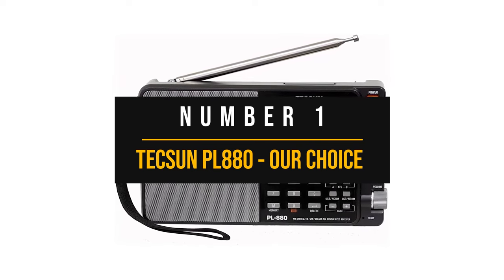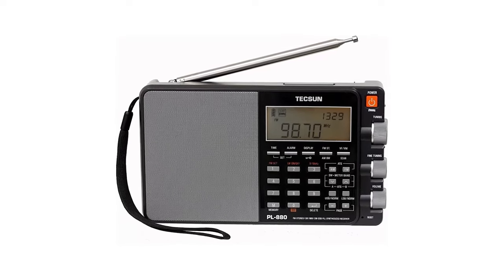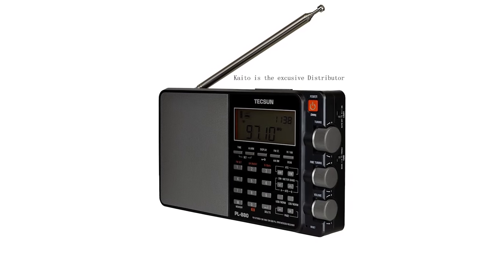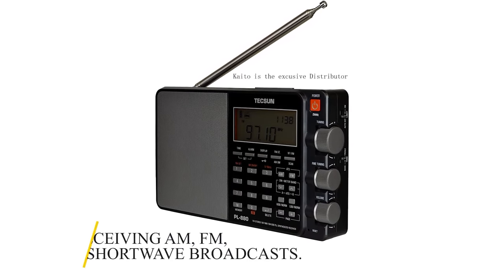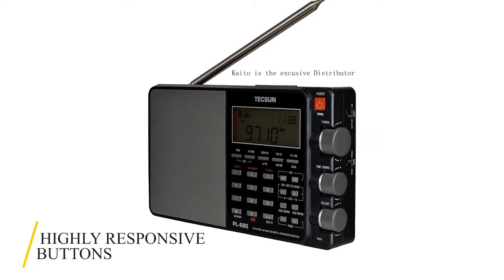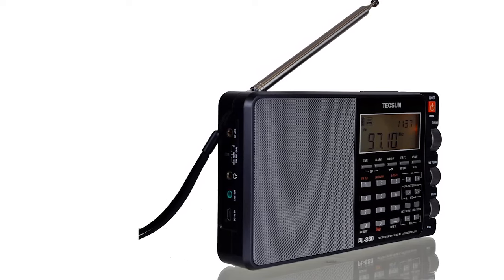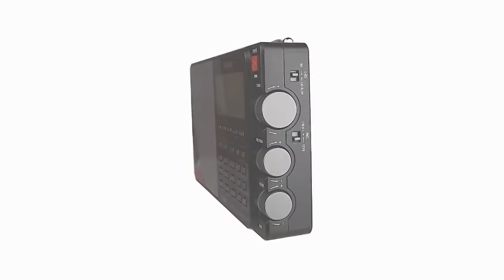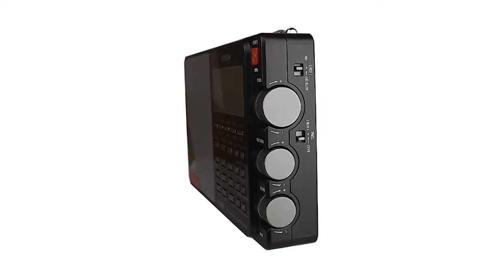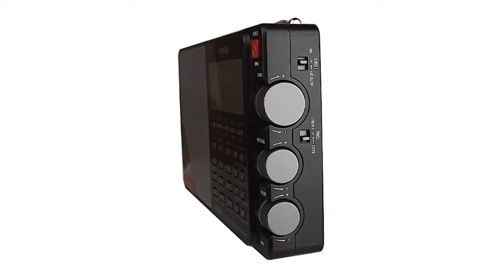Number 1: Tecsun PL880 — our top choice. The Tecsun PL880 is our pick for the best shortwave radio. It's almost identical to its past two models, the PL660 and the PL600. It has a broadband filtering array and is a sensitive and selective radio capable of receiving AM, FM, longwave, and shortwave broadcasts. The buttons are highly responsive and the entire control panel has a smooth response. It has an external jack, headphone jack, line-out jack, a three-position antenna gain switch, and a 5-volt DC input jack on the left side. It also has a 24-hour alarm clock, sleep timer adjustable between 0 and 120 minutes, and a snooze button.